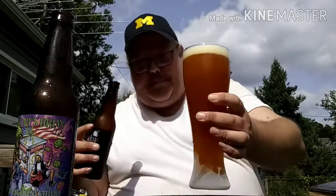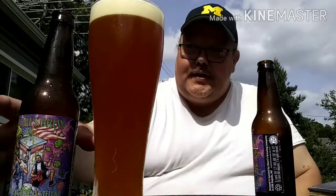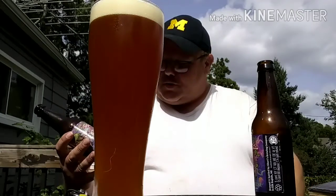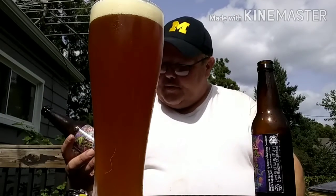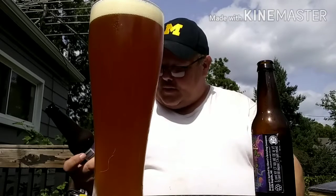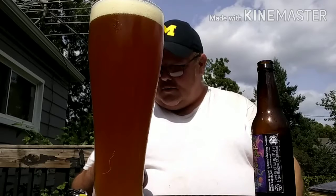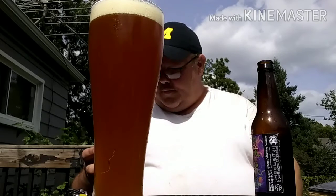So, the ABV on here — oh, that's thick. That's what a double pale ale is supposed to look like? Yeah, Elk Rapids, Michigan. 12 ounces. It doesn't say what the ABV is on here.